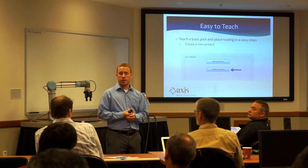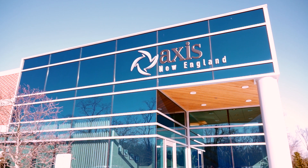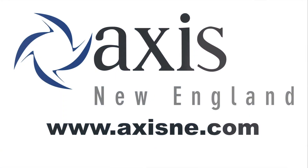Please consider a visit to Axis New England, attend a new technology workshop or a training session, or sit down with our application or system level engineers to talk about how automation can make a difference in your factory. Axis New England.